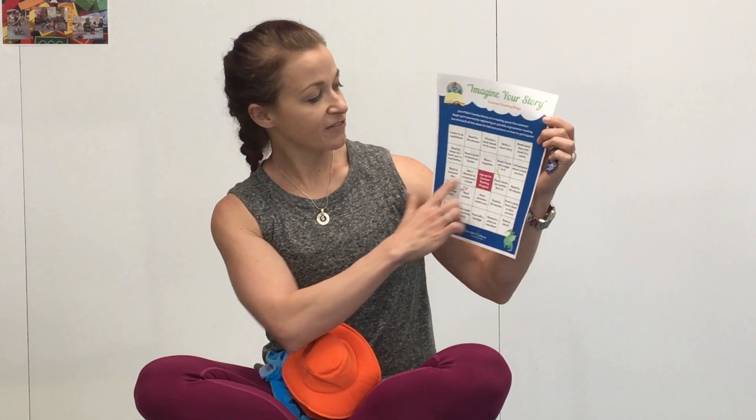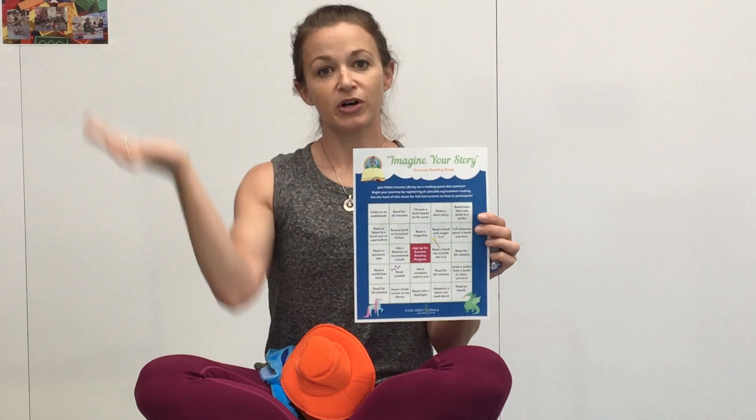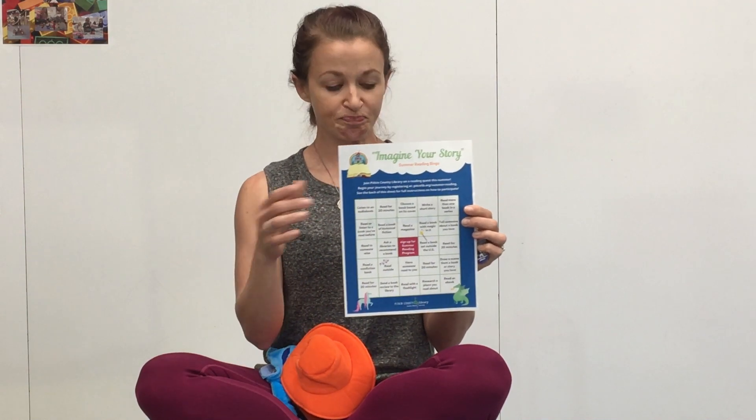When you complete five boxes in a row to get bingo, you'll receive not only a second brag tag to celebrate your completion, but we'll also be mailing you a free book to keep. It's pretty exciting! If you don't have a printer and don't want to wait for the mail, we'll also have bingo cards available at our lobby for pickup, just where you can pick up your books if you've requested them.